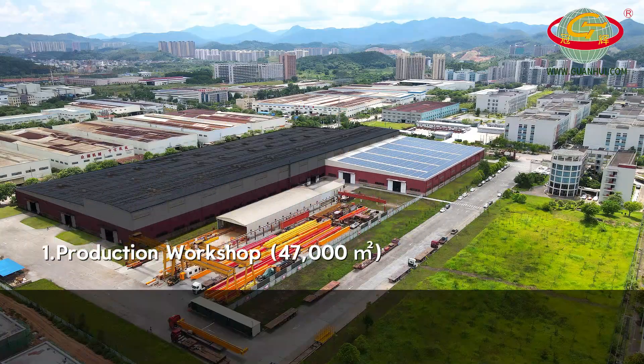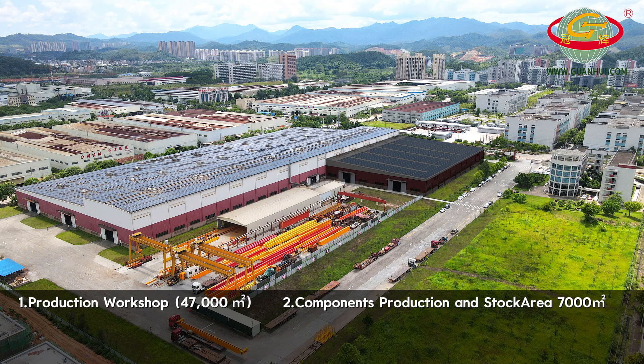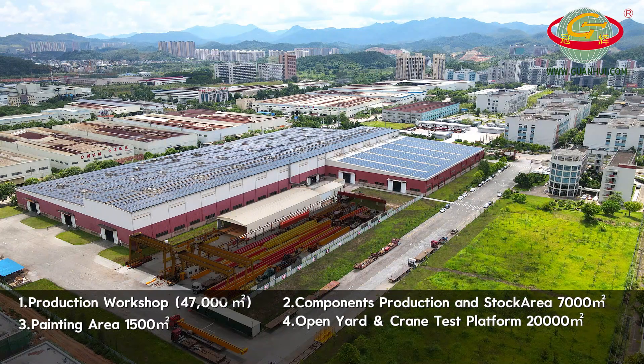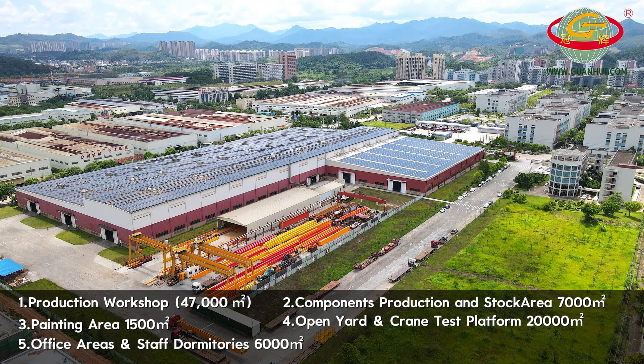Welcome to Guanhui Crane Manufacturing Facility in southern China's Guangdong Province, covering over 100,000 square meters. Our factory is purpose-built for high-volume, high-efficiency crane production, driven by advanced technologies and internationally recognized certifications.